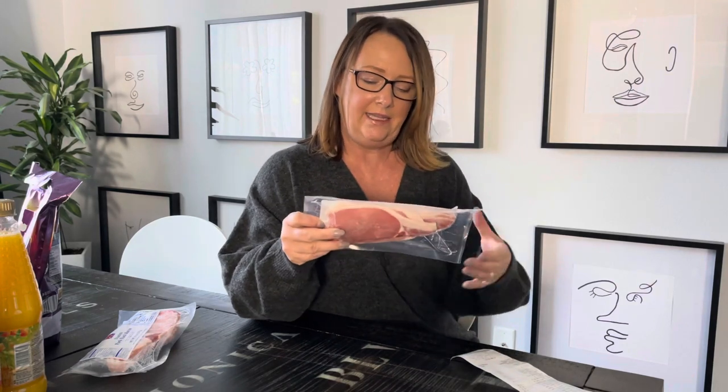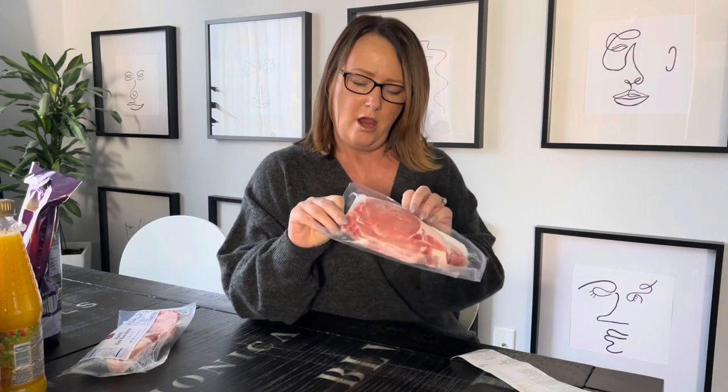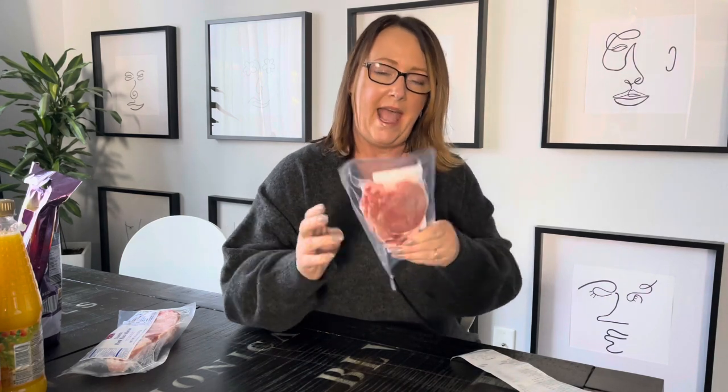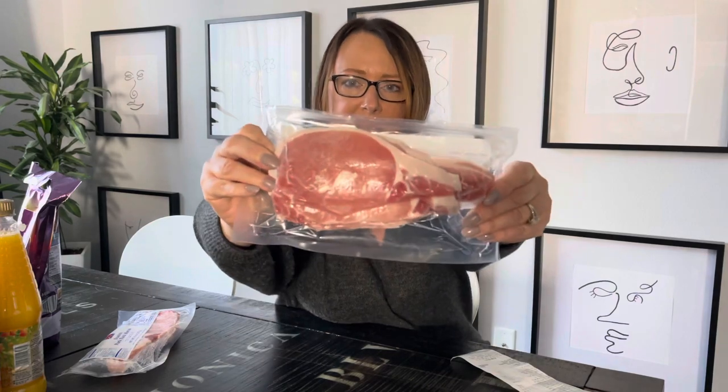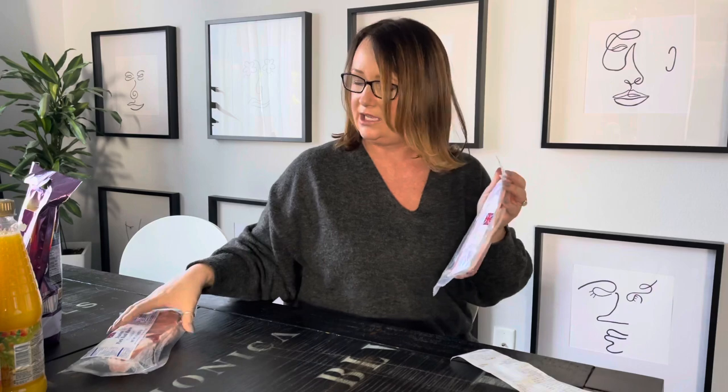The first thing is the British bacon. This is an eight-ounce pack with five rashers, and this is how much meat you get on each rasher. This is $5.50 a pack, and I bought two of these. British bacon is actually my husband's favorite - he prefers British bacon to American bacon, whereas I prefer American bacon.